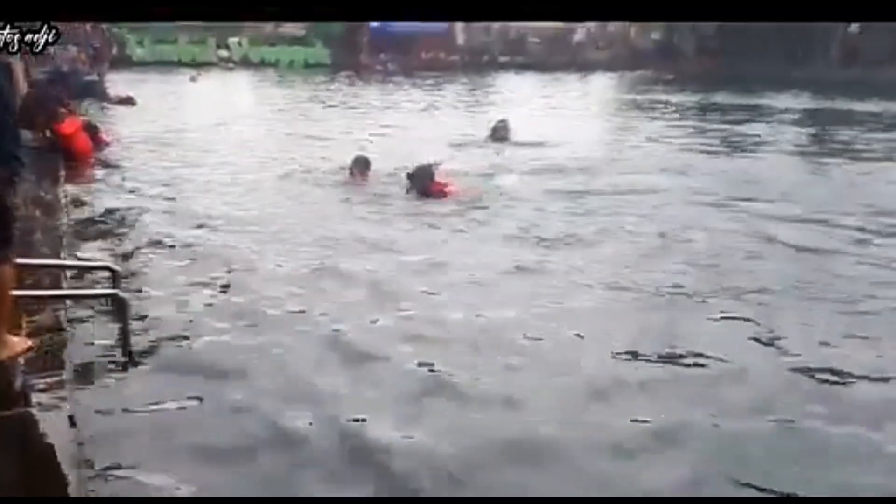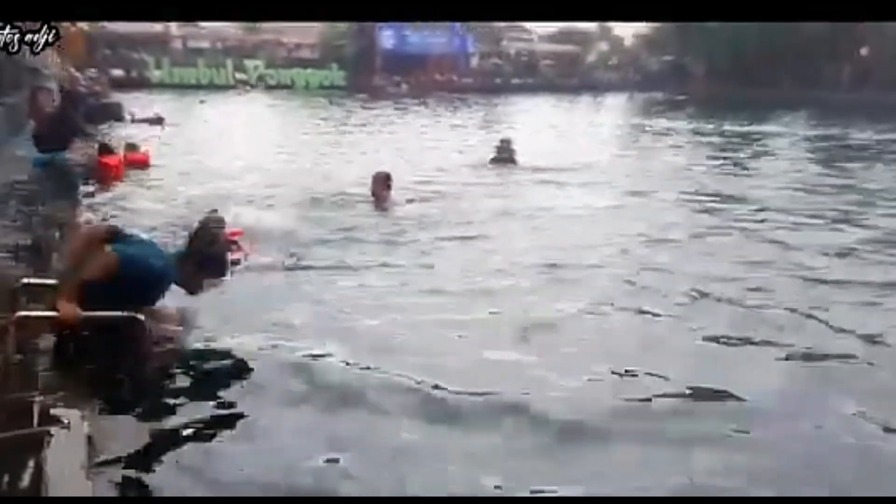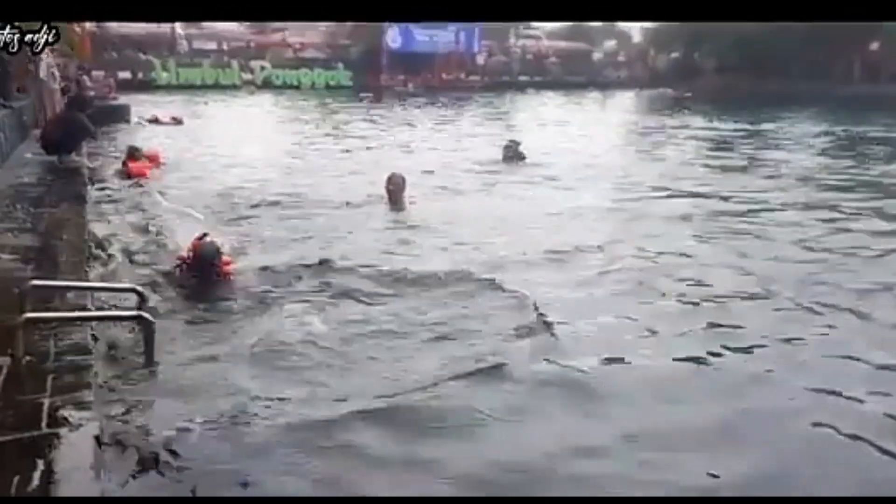Tonton terus ya rangkaian video ini sampai selesai. Nanti aku mau berenang dulu melihat ikan-ikan di dalam kolam Umbul Ponggo Klaten.